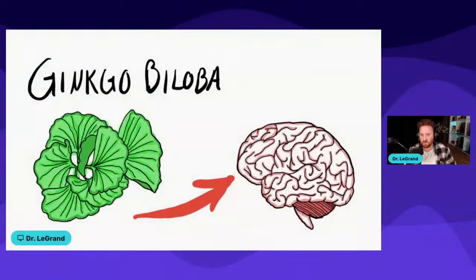So that's number five when it comes to the different nootropics. There are a lot of other nootropics I could talk about, but I really hope this was beneficial to you. Go ahead and put it in the chat — did you find this helpful?